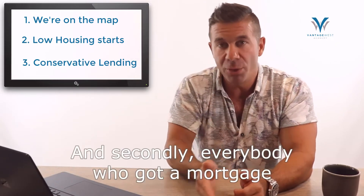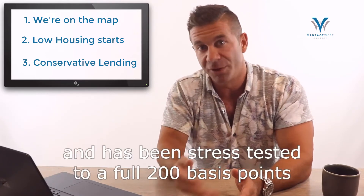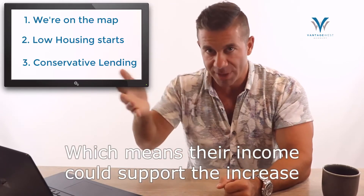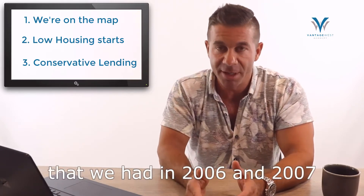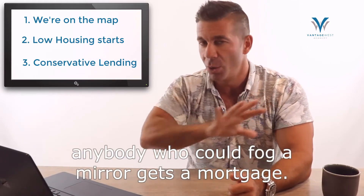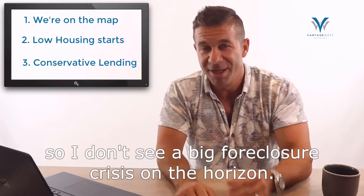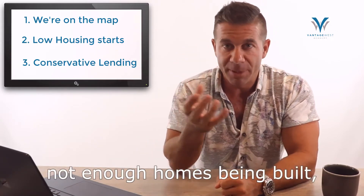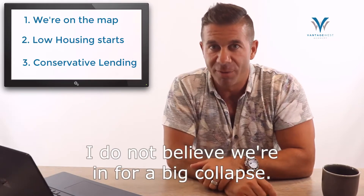Everybody who got a mortgage had a significant amount down and has been stress tested to a full 200 basis points more than what they were paying, which means their income could support the rate increases we've actually gone through. You don't have the same predatory lending we had in 2006–2007 with zero down, 40-year amortizations where anyone who could fog a mirror got a mortgage. We haven't been doing that for the last five years, so I don't see a big foreclosure crisis on the horizon. For those three reasons, I do not believe we're in for a big collapse.